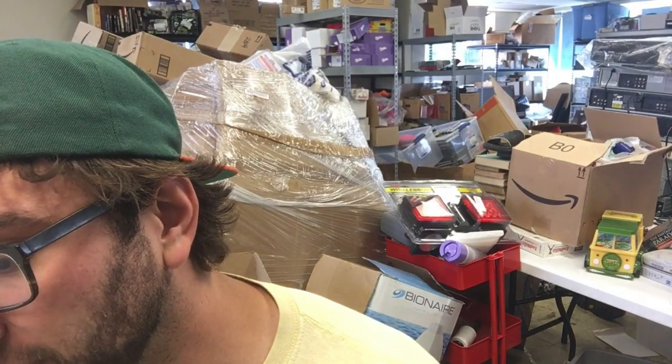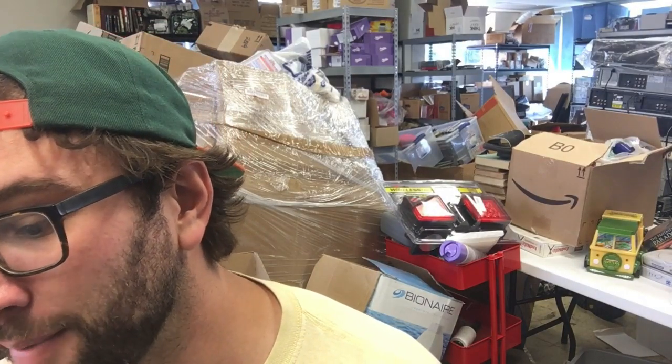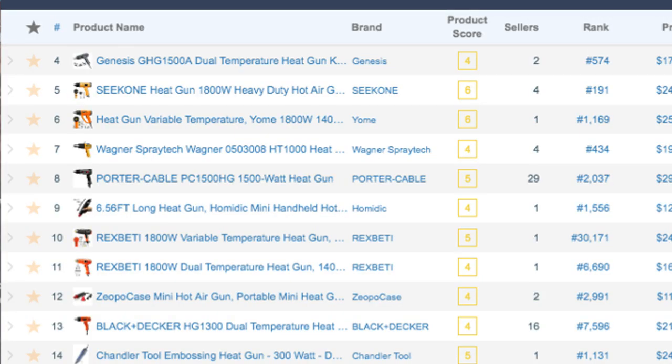When you type in 'heat guns,' the top listing is probably the oldest or most popular — or both. Getting into the top five spots will take more work in an old niche versus a new niche, where it's a wild west scenario and whoever has the most reviews or the lowest price gets that spot. Beyond the broad niche metrics, they also have individual product metrics. The first three listings are sponsored, so we can ignore those — we're going after organic sales, which are the most reliable.